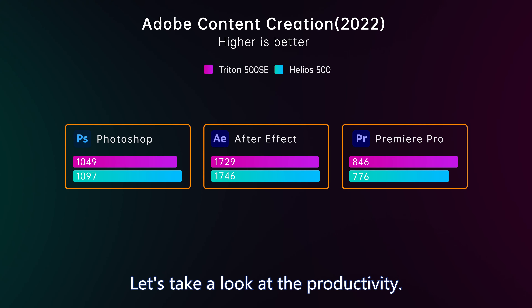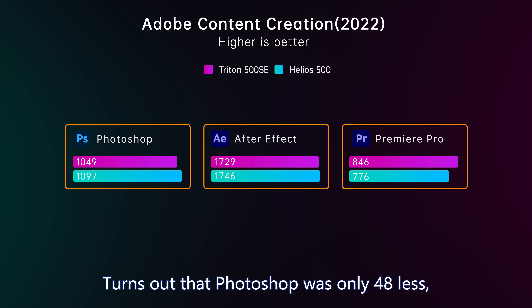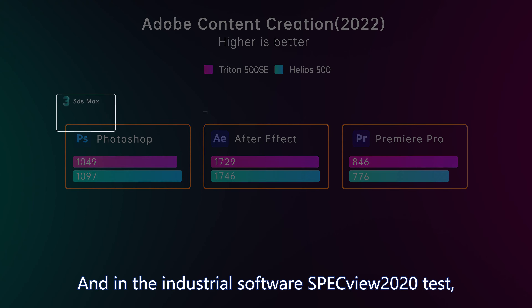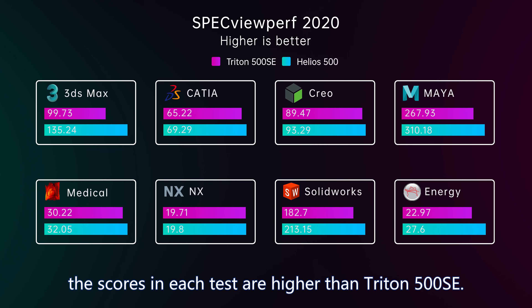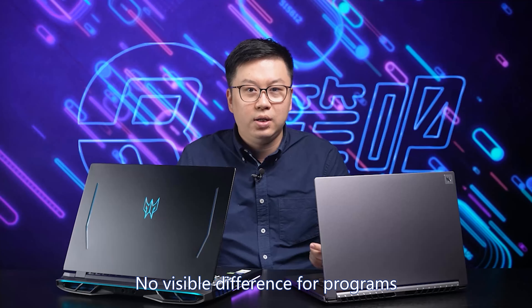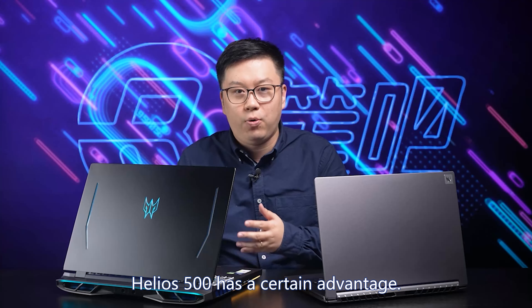Let's look at productivity. The Adobe suite test was surprising — I thought Triton 500 SE would be weaker. Turns out Photoshop was only 48 less and After Effects only 17 less, almost within margin of error. In Premiere, Triton 500 SE was even 70 higher. In Specviewperf 2020, the high power and large VRAM of Helios 500 came into play, scoring higher than Triton 500 SE across tests. Overall, the productivity difference is not as obvious as in gaming.